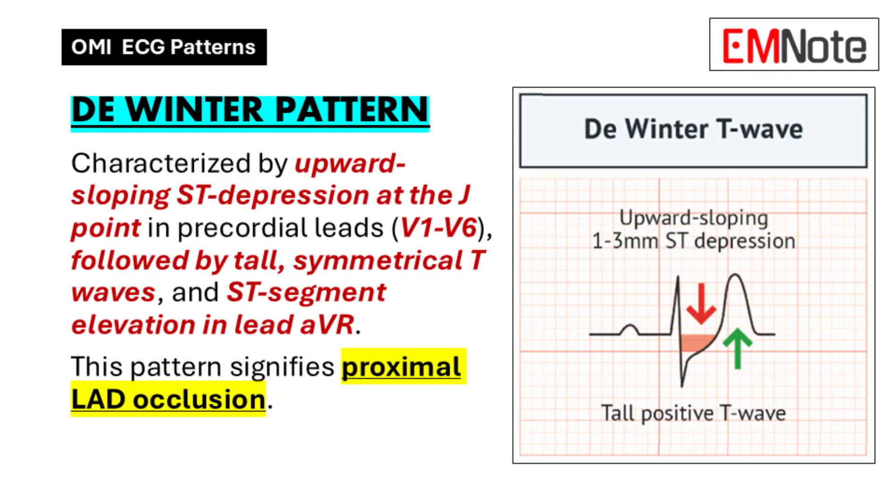The De Winter Pattern is unique because it combines different ST changes. Think of it like a roller coaster: an upward sloping ST depression followed by tall symmetrical T waves, and you also get ST elevation in lead AVR. It's a whole pattern, not just one change. This particular combination usually points to a blockage in the LAD — the left anterior descending artery, sometimes called the 'widow maker' because it supplies such a large portion of the heart. Recognizing this pattern can be critical.